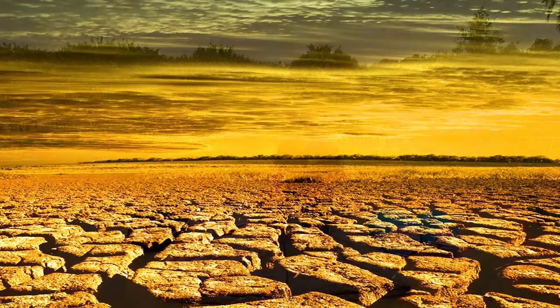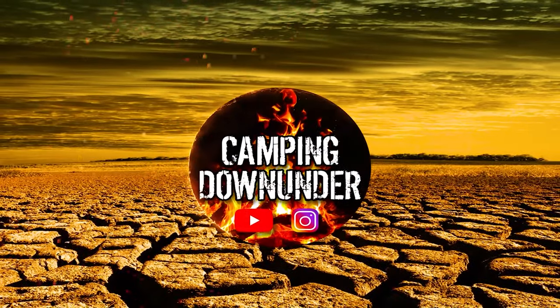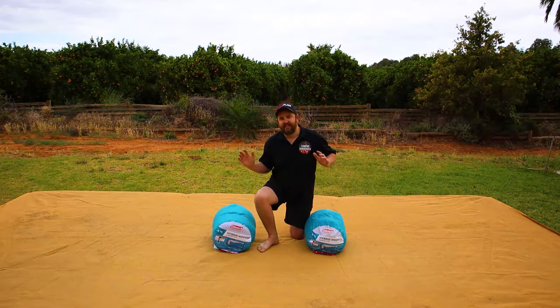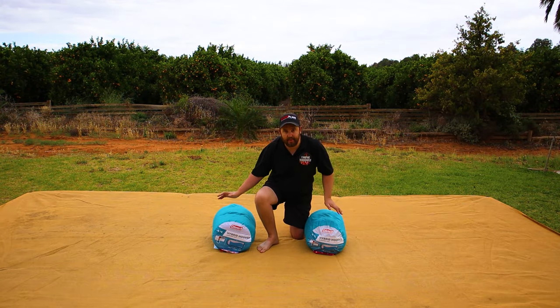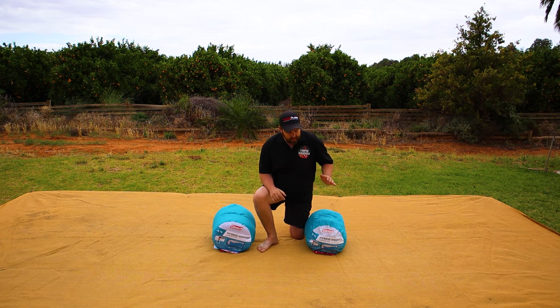Let's get to it! Let's start off with the sleeping bags from Big W. Now these are Coleman's. Coleman are a really well-known brand, good quality. I think they'll run $50 each at the time of purchase. Let's open them up and have a look.